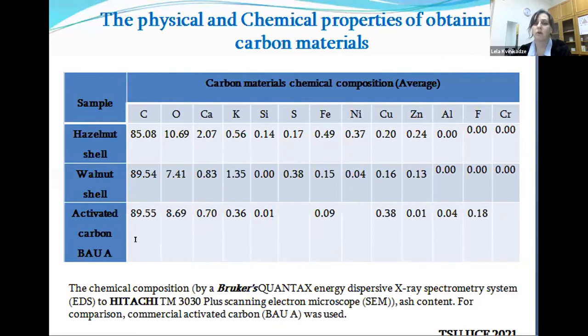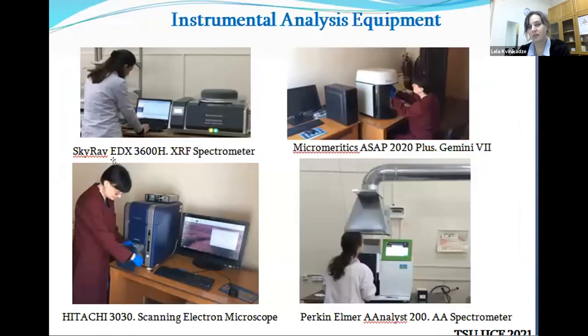We compared the samples with a commercially available one. The analysis and chemical composition were measured by Bruker contacts, and commercially activated carbon was used for comparison. Here are shown all the compositions found in our samples compared with activated carbon. We also presented our team's infrastructure — Technopark, working environment. Here are shown the Sky Ray spectrometer, Micromeritics Gemini 7, Hitachi, and Perkin Elmer. Those are our equipment and measurements done by our infrastructure.